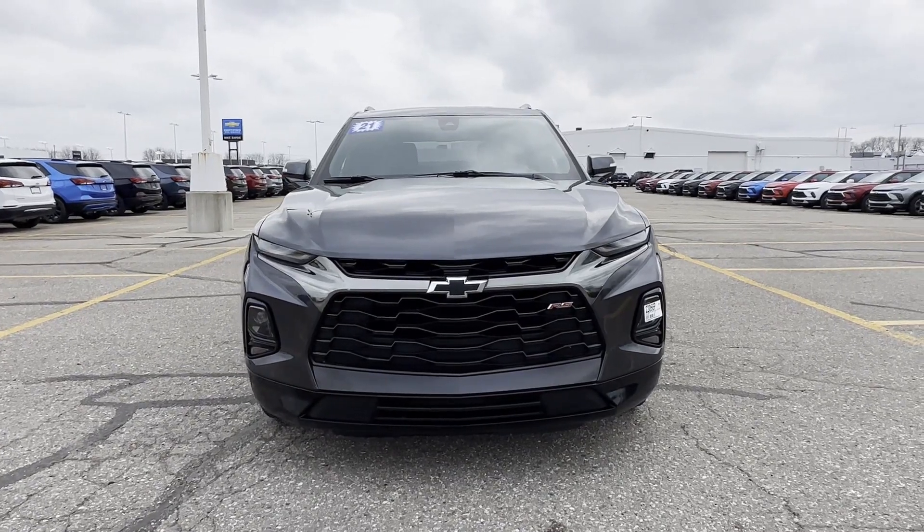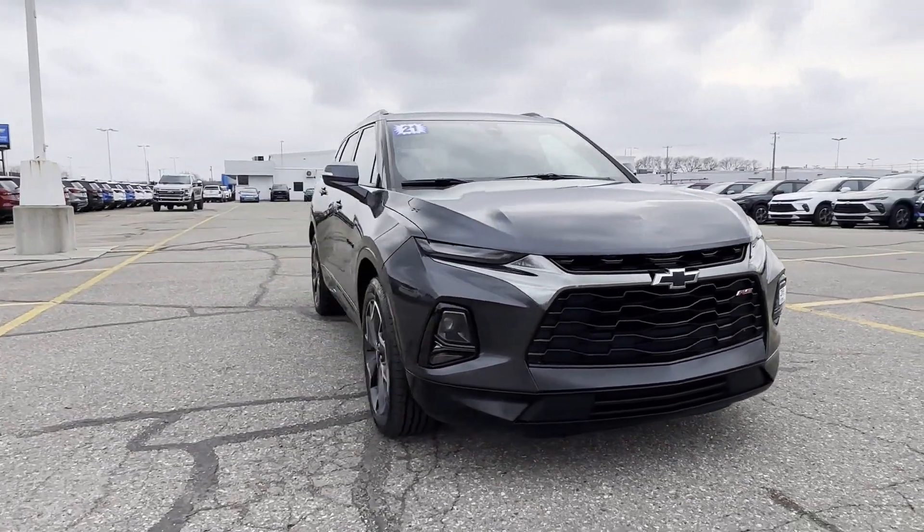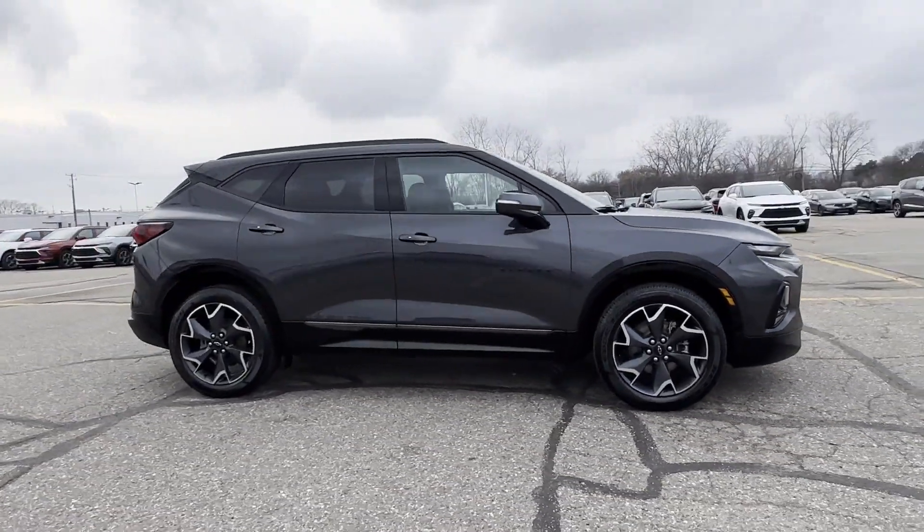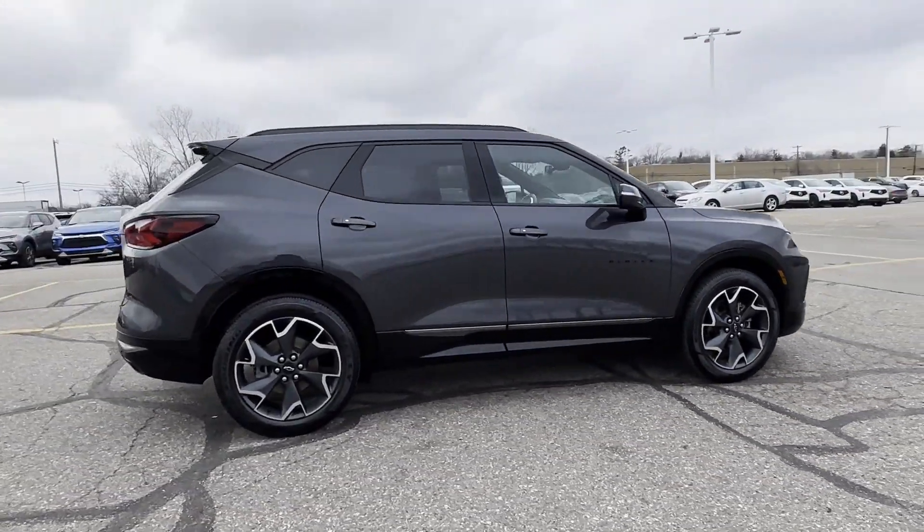2021 Chevrolet Blazer. With less than 32,000 miles on the odometer, this SUV offers space as well as power and performance.